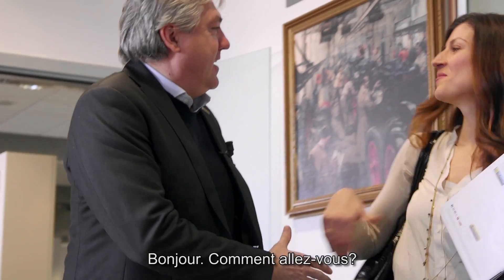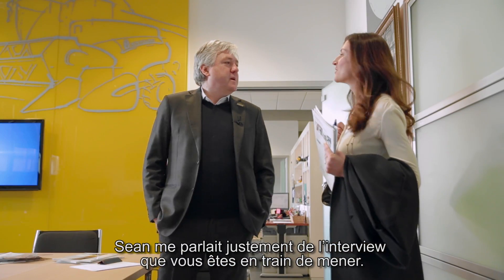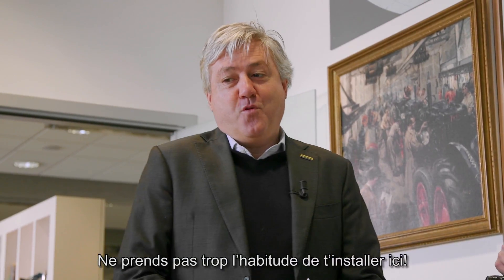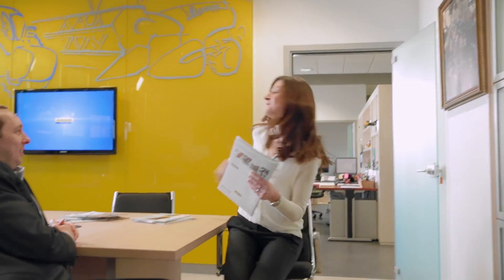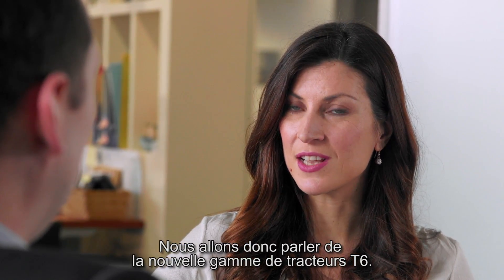Come in, come in. Good morning! Fine, thank you. Sean was just telling me about the interview. Why don't you get used to my office — I think this should be a good idea. Please don't get used to borrowing to open my office. Thank you Carol, I'll try not to make a habit of it. So here we are to discuss the new T6 series tractors.